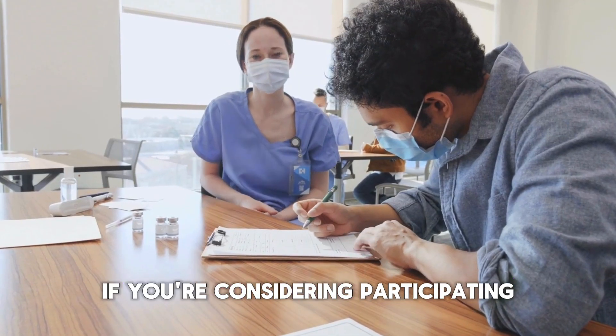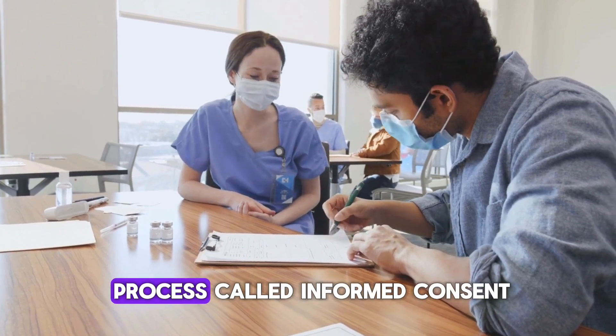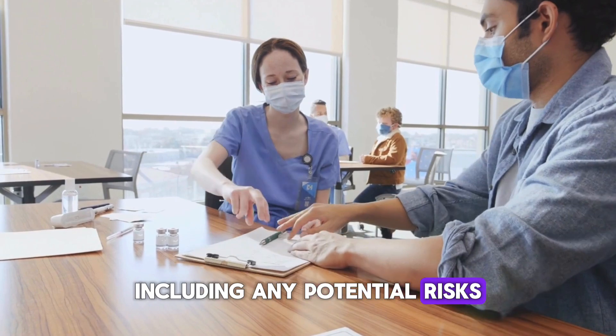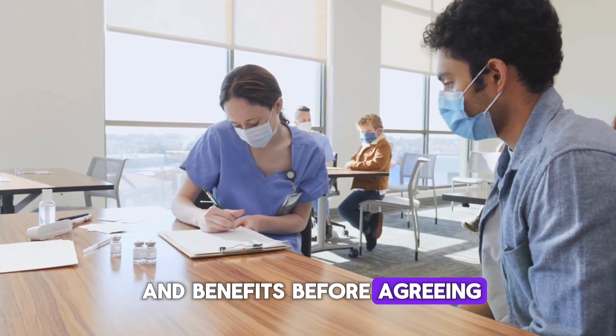If you're considering participating, you'll go through a process called informed consent. This means you'll fully understand the study, including any potential risks and benefits, before agreeing to join.